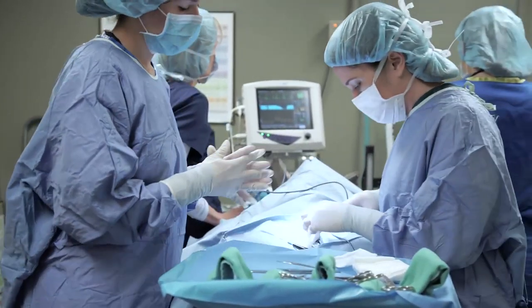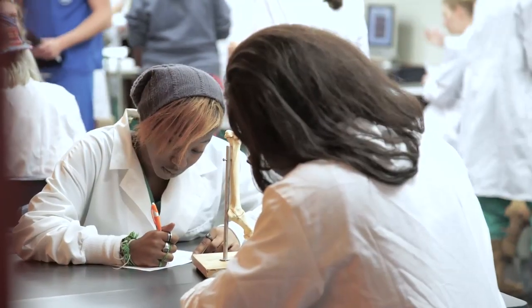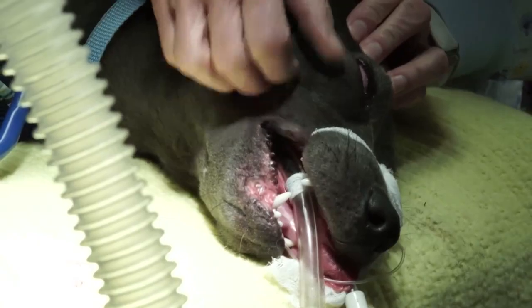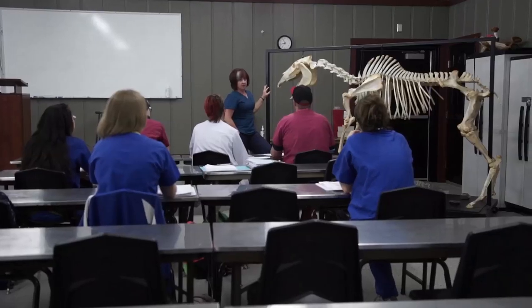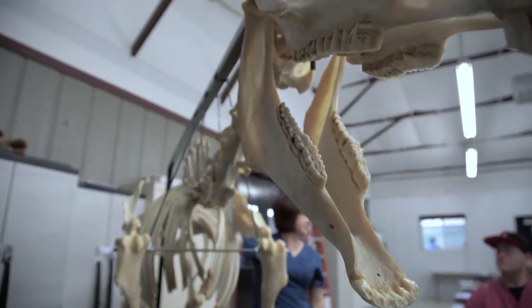Veterinary technician training involves a wide variety of classes, including lab work, pharmacology, radiology, anesthesia, large animal medicine, laboratory animal medicine, and avian and reptile. Students are prepared to work with many animal species and perform various duties throughout the day.